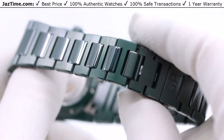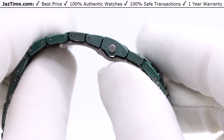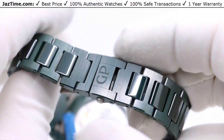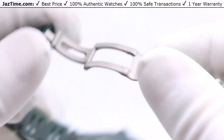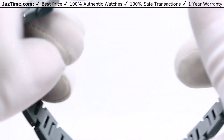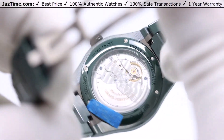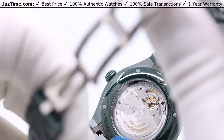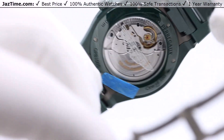That's the bracelet. The buckle is a deployant — you simply click it open. Now let me also mention that the ceramic GP makes is unaffected by ambient temperature, it's light, it's hypoallergenic, and it's very smooth. All right, let's move on and talk about the movement.